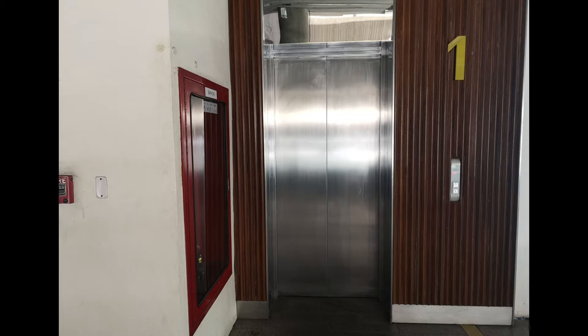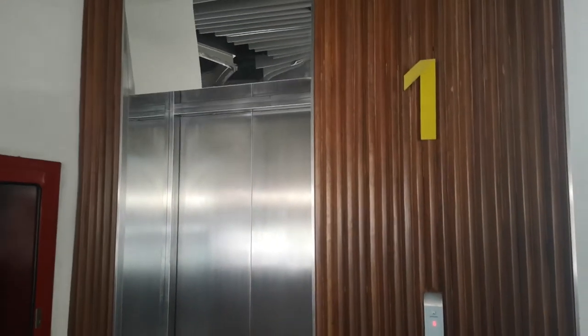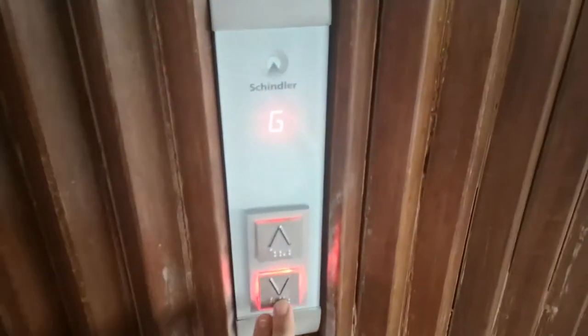Anyway, now to the only working lift in the entire shopping centre. This is on the eastern end. This is the first lift that I did on my channel, that is now public — you can go back and see the original video. That's a very nice Schindler 3300.